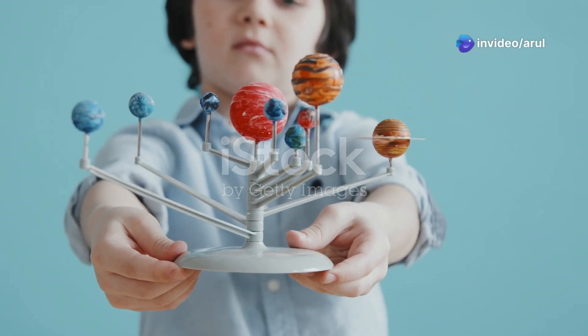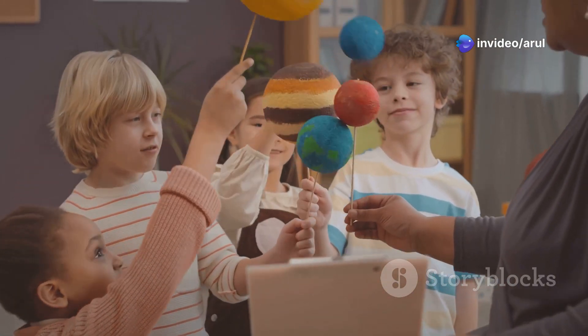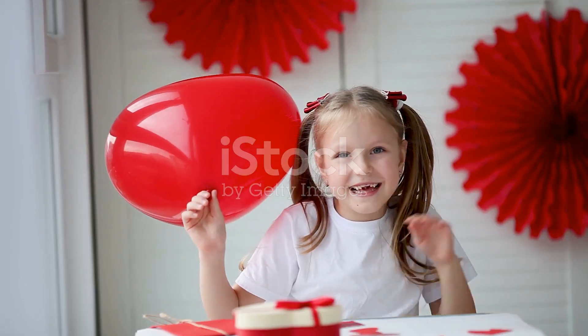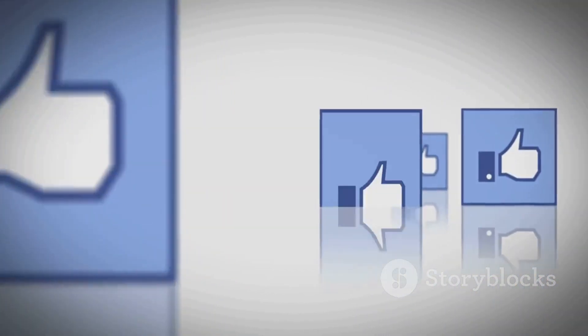And there you have it, kids — a fun size comparison of all the planets in our solar system. Isn't space just amazing? Thanks for joining me on this awesome adventure. Don't forget to like and subscribe for more fun videos. Bye!